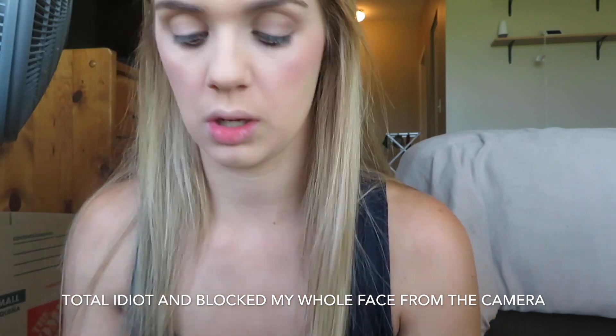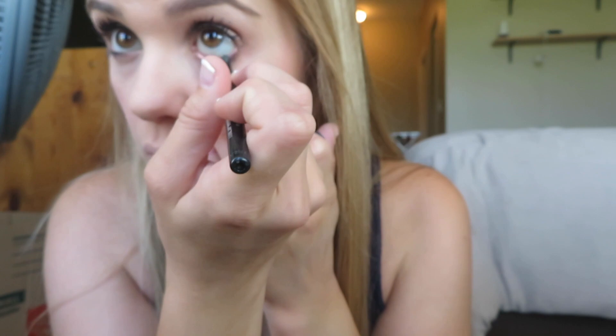I don't usually put eyeshadow on, but today I'm going to because I do sometimes. And then I'm just going to put on this NYX Butter Gloss — I don't even know what it's called — it's in the color Crème Brûlée. I got this from Target.